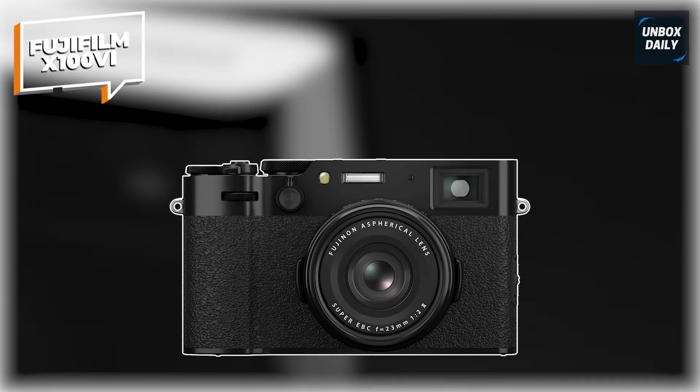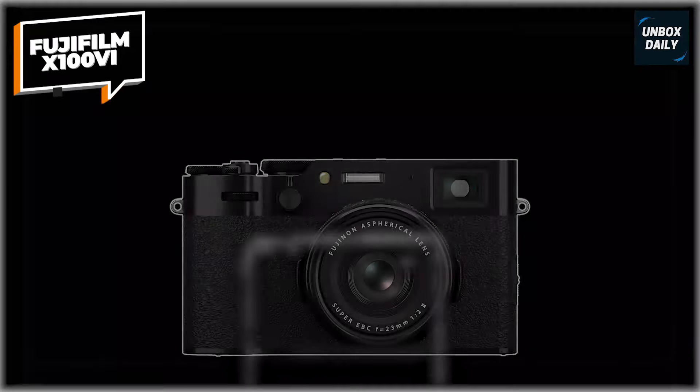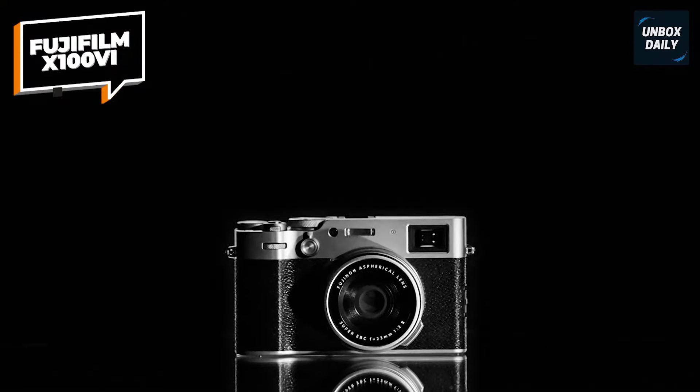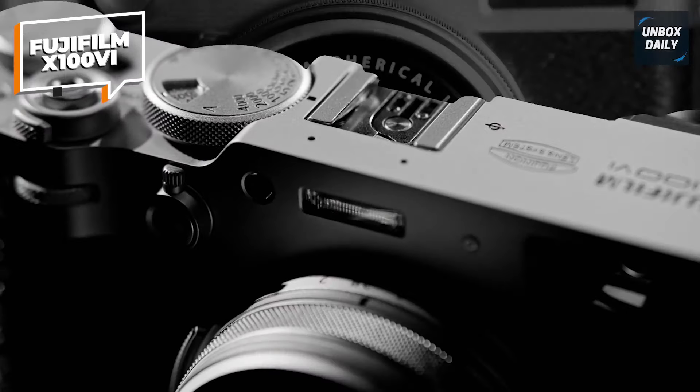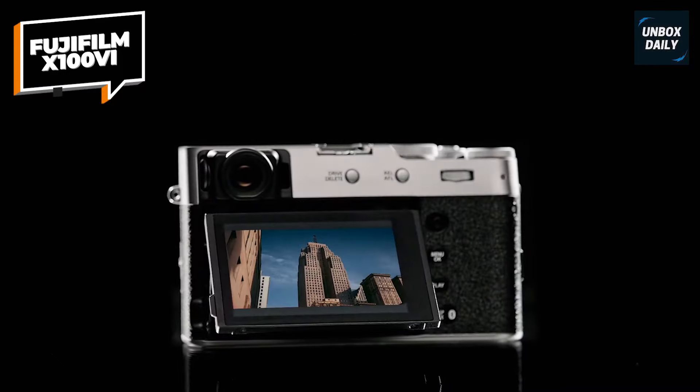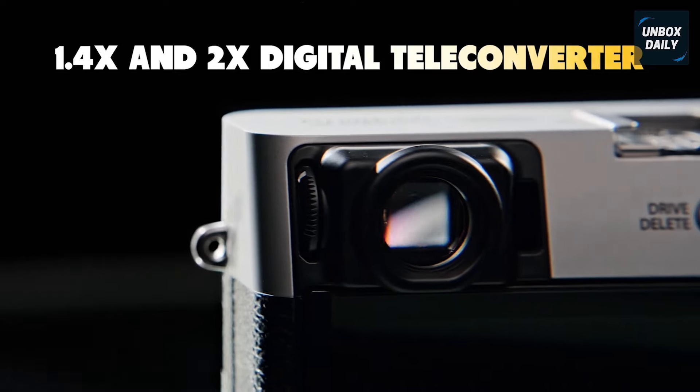The Fujifilm X100VI digital camera is an absolute game-changer for 2024, and easily our top pick for point-and-shoot cameras this year. With its 40.2-megapixel X-Trans CMOS 5HR sensor, you're getting pro-level image quality packed into a sleek, portable design, perfect for those spontaneous shots or detailed street photography.